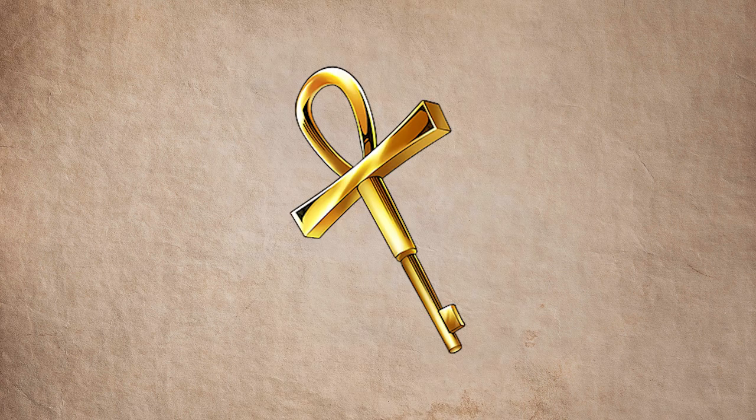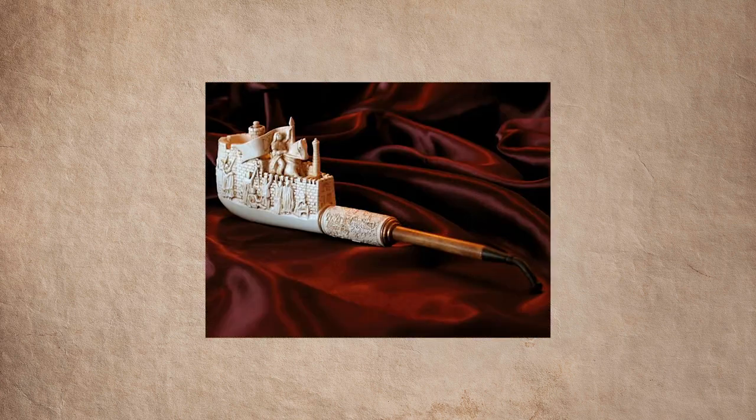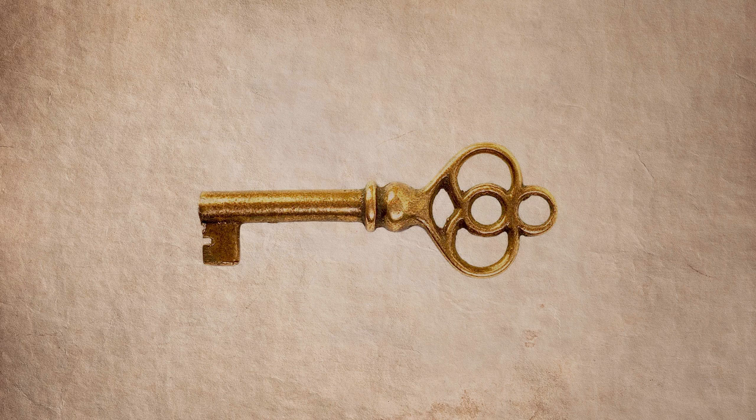Number 3: the key. For every magic lock, there is a magic key. So if your characters ever hope to get into the Temple of Doom, the treasure room of the Knights Templar, or the encrypted lock in the pacifier, they will need their magic key.